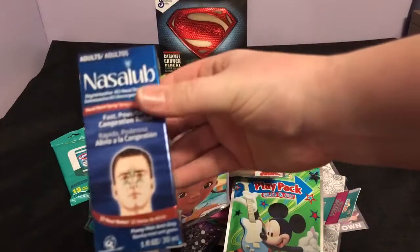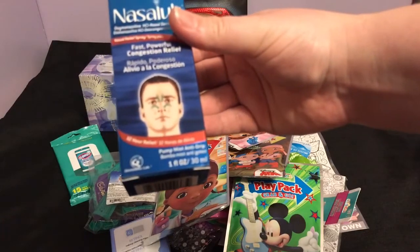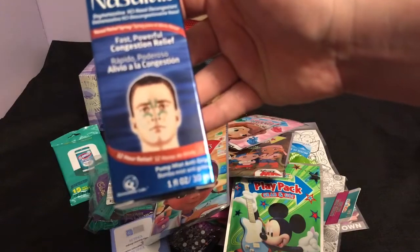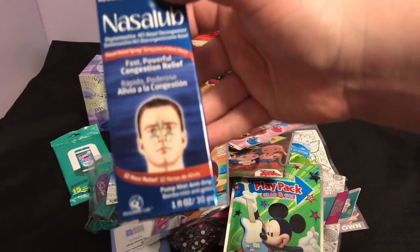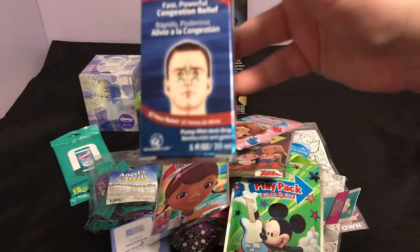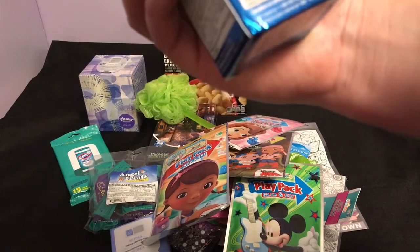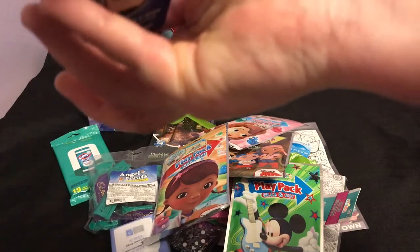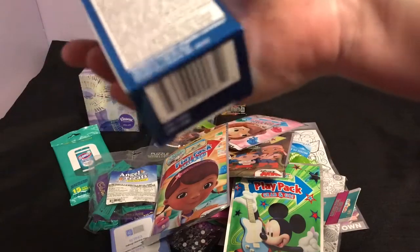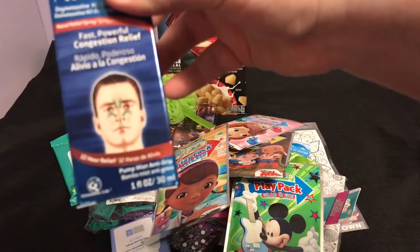I found this nasal spray pump mist — anti-drip nasal decongestant, adult formula. They also had one for infants and children. This doesn't expire until March 2018, so I think this would be good to try when I run out of my current nasal spray.